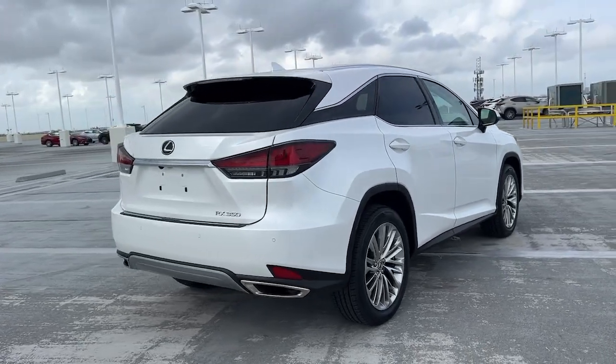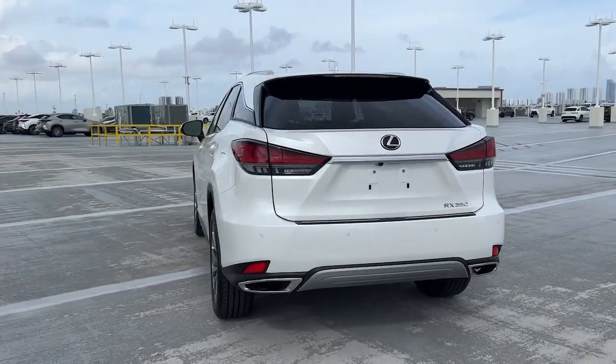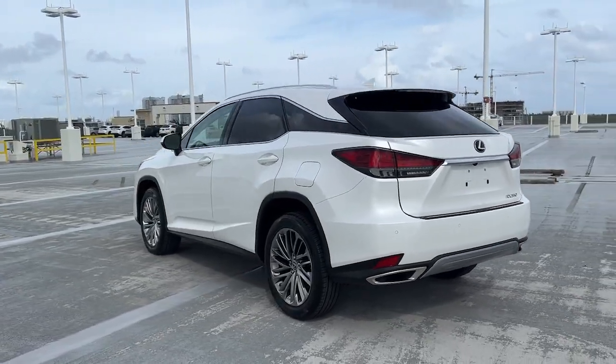Here's a refined and capable Lexus RX, the premium SUV with available third row seating, a serene cabin, and silky smooth ride.